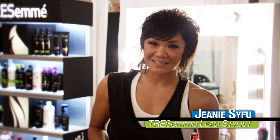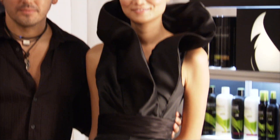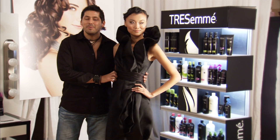Hi, my name is Jeannie Saifu, lead stylist for TRESemmé, here to show you the winning look from episode three of the Fashion Show Ultimate Collection. Hi, my name is Eduardo and I'm the winner of episode three of the Fashion Show Ultimate Collection. I was inspired by the femme fatale and vampires.